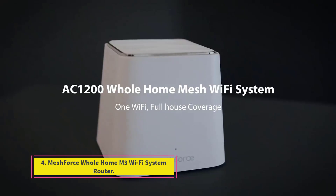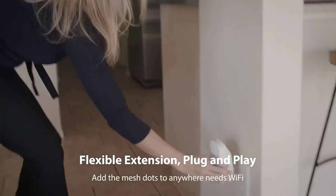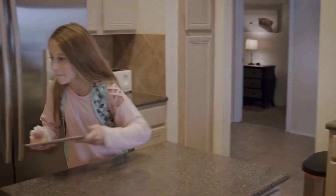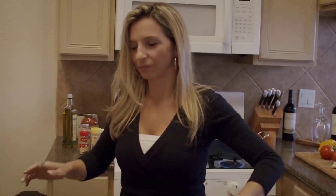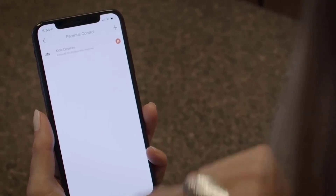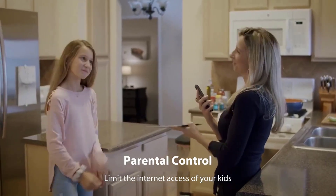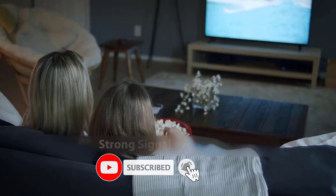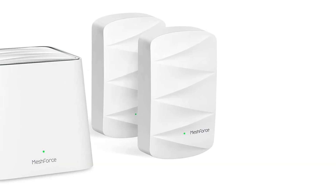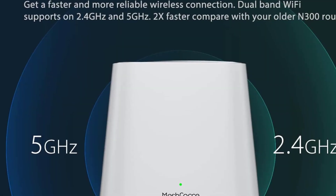Number 4: MeshForce Whole Home M3 Wi-Fi System Router. The MeshForce M3 System supports 1,200 Mbps dual-band Wi-Fi, Gigabit LAN ports, and advanced security, promoting seamless wireless connectivity in up to 4,000 square feet. The M3 suite consists of a dual-band router and two wall plug extenders covering over 4,000 square feet. Range is nearly 700 square feet short of our top pick; however, you can extend coverage by adding six more extenders, making it the most scalable option on our list.